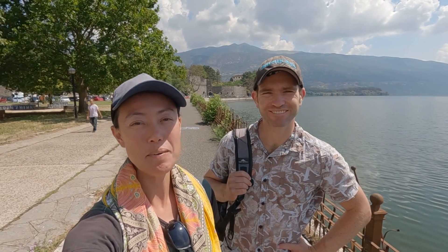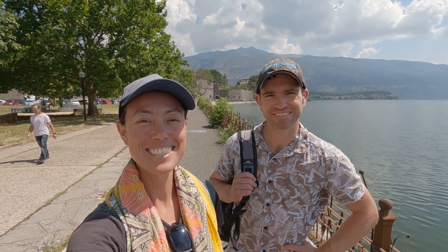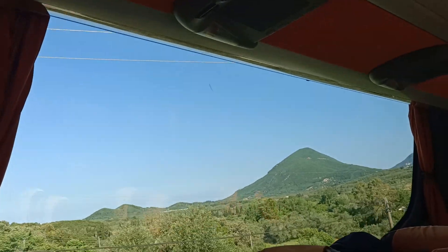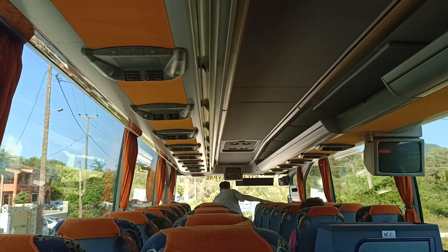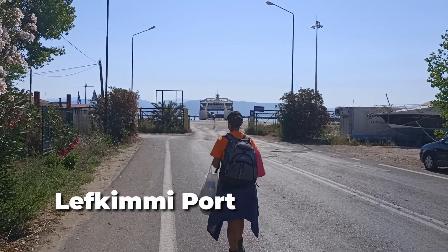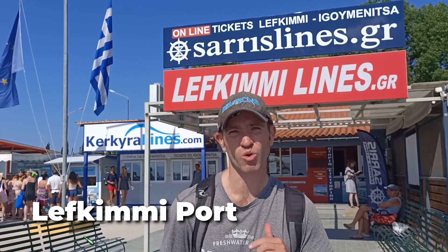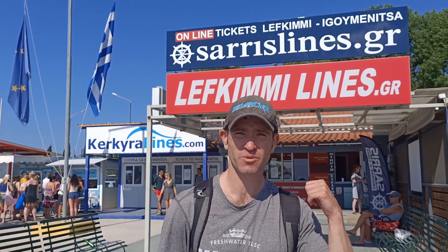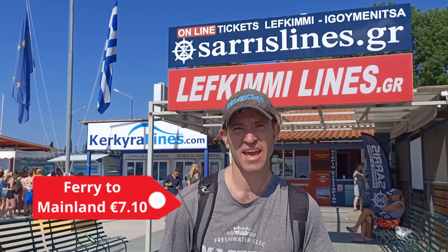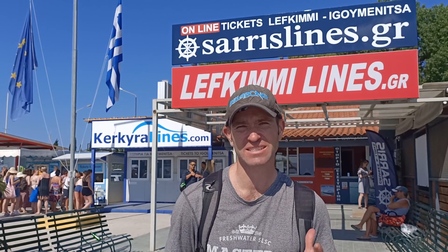Hi, I'm Jay and I'm John, and we're Bucketless Travellers, coming to you from Ioannina, Greece. We started our trip from Moraitika Beach on the island of Corfu, where we caught the local green bus to Lefkimmi Port at the southern part of the island. Boat tickets cost €7.10 each, and we caught the ferry at 10:30, with about 20 minutes to spare.